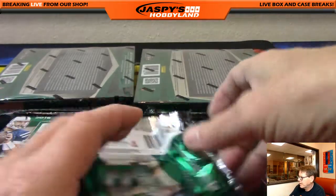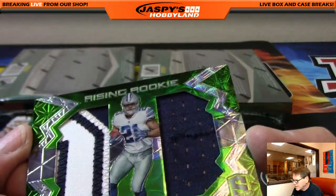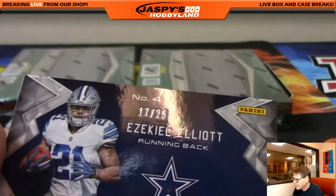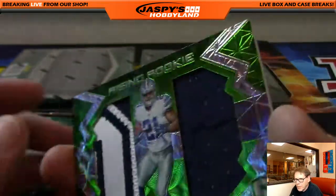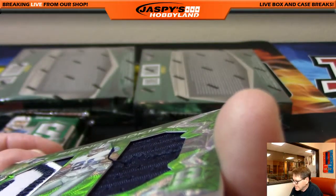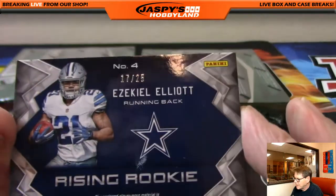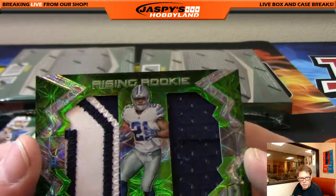Last card of the pack — Rising Rookie, Zeke, Ezekiel Elliott. Look at the patch, folks. Nice number, 17 of 25. Patch is sick — there are threads on the right side on the blue, you can see. Nice hit. Dallas Cowboys. Congratulations, William H. Very nice.